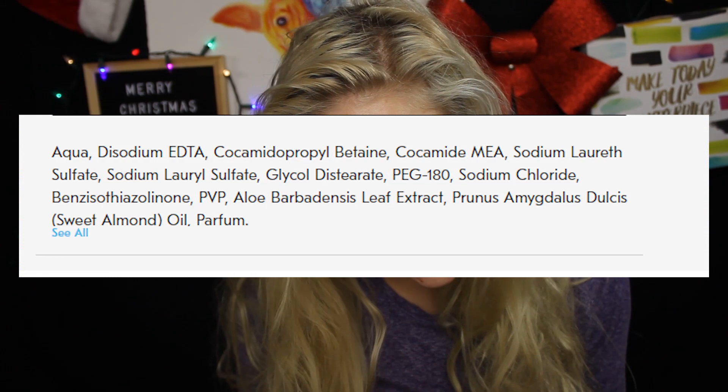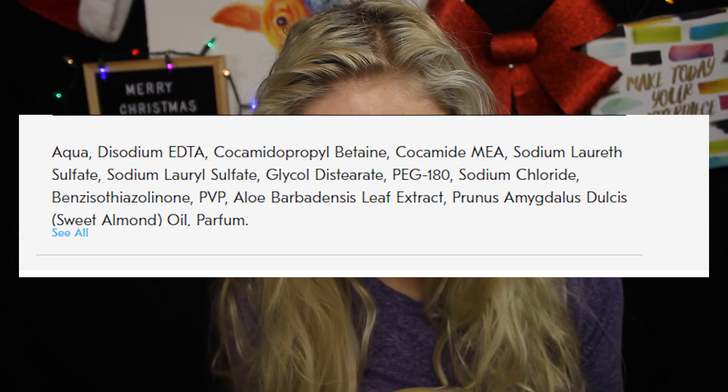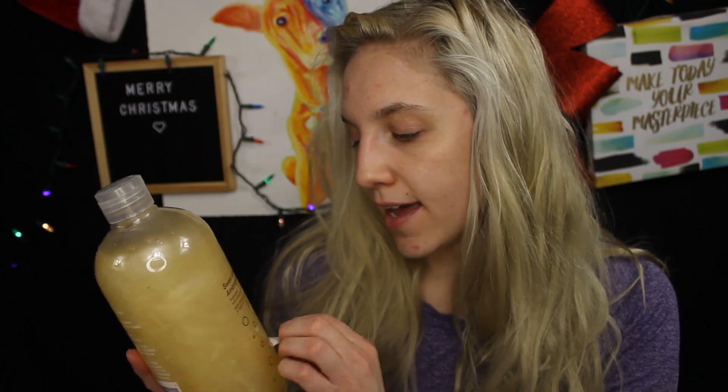It smells exactly like what I assumed it would. The bottle is very light and the writing on the back is white, so it's almost very hard to read. It says to pour a desired amount into the bath while the water is running. In the ingredients, it does have a sulfate, so it will foam and lather. It also has aloe vera leaf extract, sweet almond oil, and a perfume. The perfume is the ingredient I'll be mostly paying attention to, to see if it reacts with my eczema-prone skin. I also really like that this brand is 100% vegan and cruelty-free.